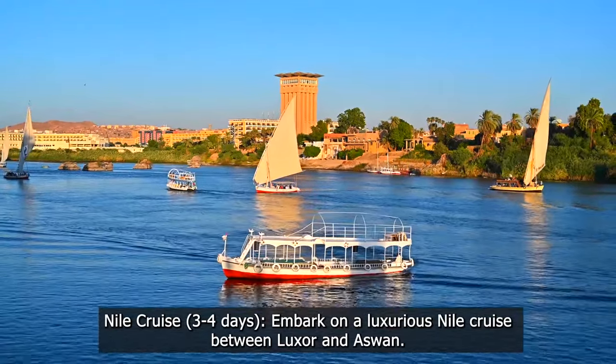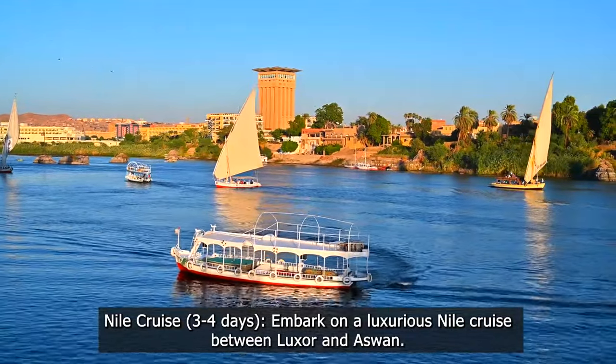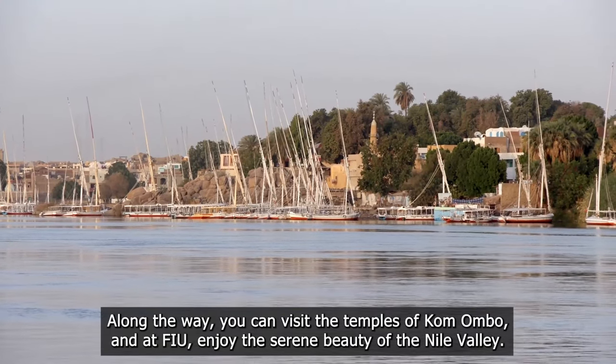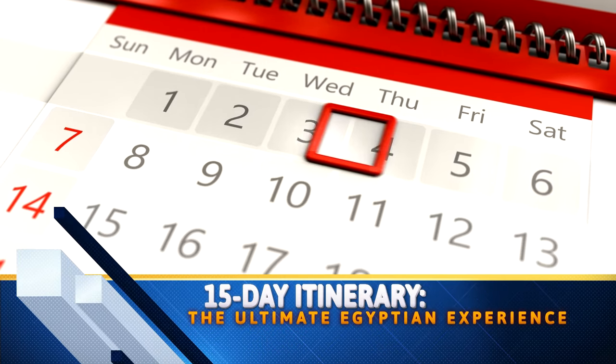Nile cruise — three to four days: embark on a luxurious Nile cruise between Luxor and Aswan. Along the way you can visit the temples of Kom Ombo and Edfu, and enjoy the serene beauty of the Nile Valley.